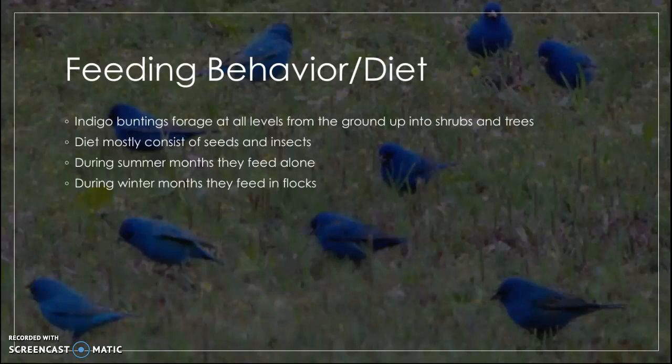In winter, they are not worried about defending breeding territories and mates, so they can use the benefits of protection from predators and other flock foraging advantages, though they also have to deal with increased competition — a bit of a give and take.